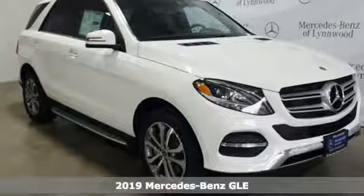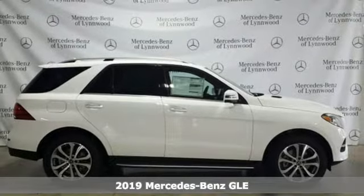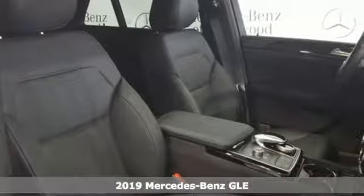Here's a new 2019 Mercedes-Benz GLE. This GLE is reassuring when the weather turns and rewarding when the road turns. It comes with the features you need and, better yet, want.